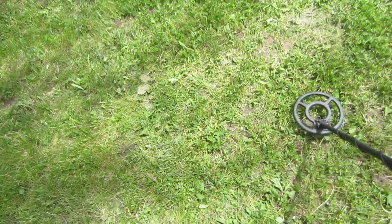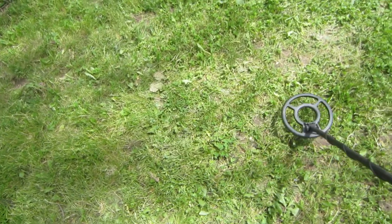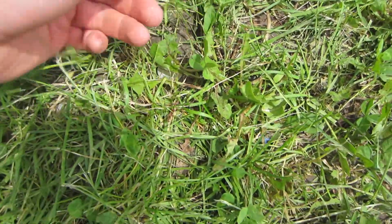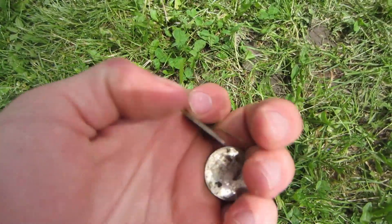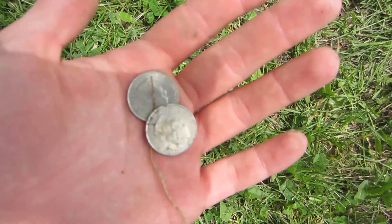Alright, I'm getting a real nice signal here — saying like 25 cents, 50 cents, about three inches deep. We got two quarters just laying on the ground here. They're definitely newer ones so someone recently dropped them, but that's probably the easiest 50 cents I've ever found.